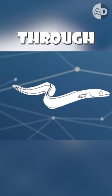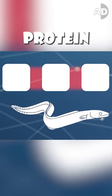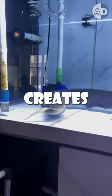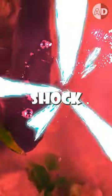They can produce electricity through specialized cells called electrocytes. The electrocytes contain an ion channel protein that allows positively charged ions to flow through the cell membrane. Then, a rapid flow of ions creates an electric field, which adds up to create a very powerful electric shock.